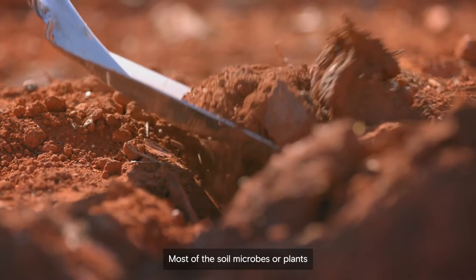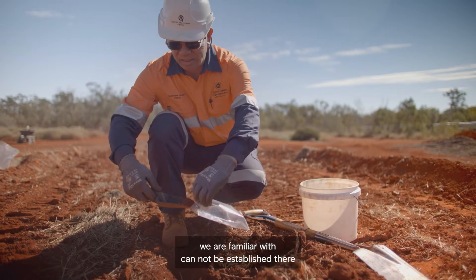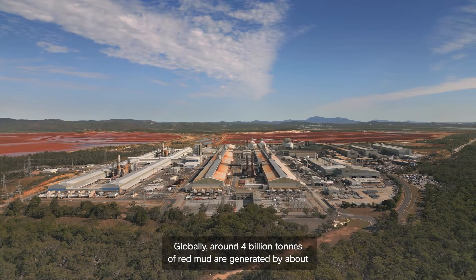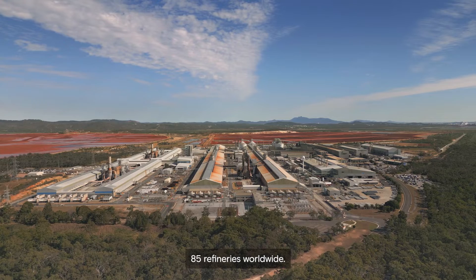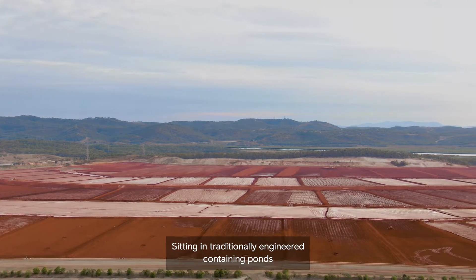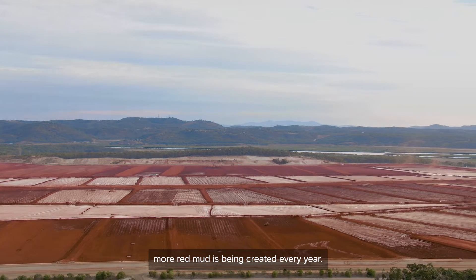Most of the soil microbes or plants we are familiar with cannot be established there. Globally, around 4 billion tons of red mud have been generated by about 85 refineries worldwide, sitting in traditionally engineered containment ponds, with more red mud created every year.